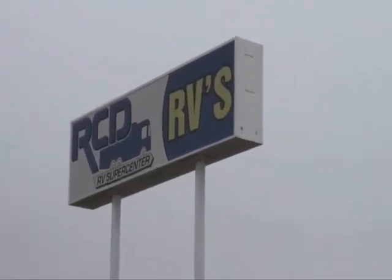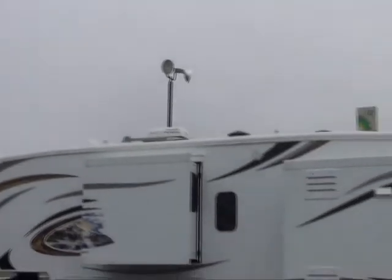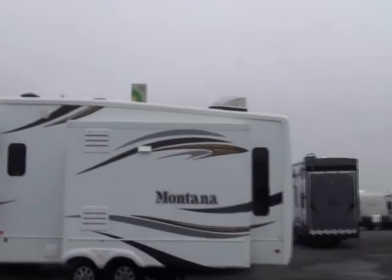Welcome to RCD Sales, your RV supercenter in Pataskala, Ohio. Conveniently located just south of 70 at the 310 exit.